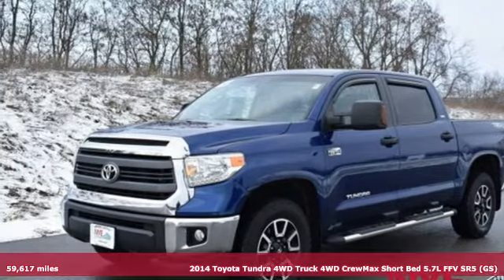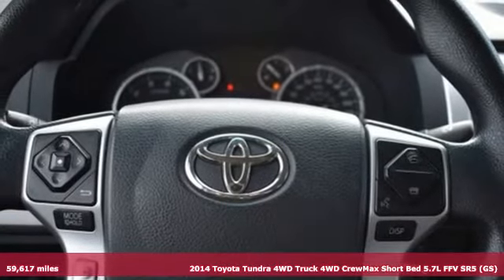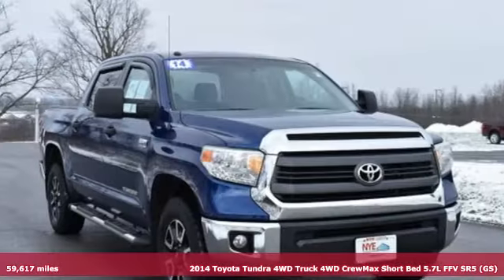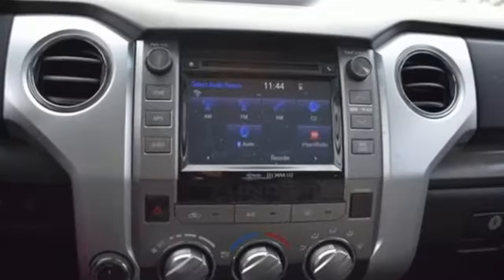It's a 2014 Toyota Tundra 4-Wheel Drive. You need a truck that's as much of a workhorse as you are. This Tundra was built to meet life's toughest demands, plus it offers an exciting list of features.